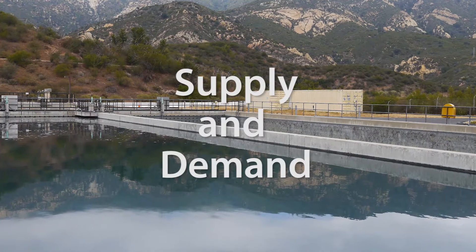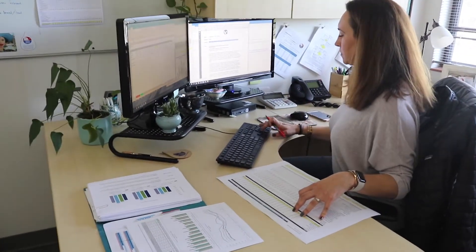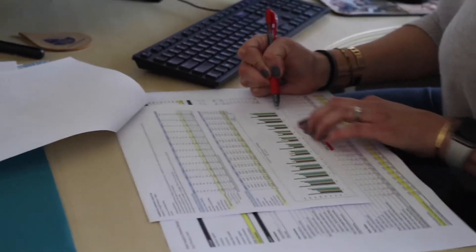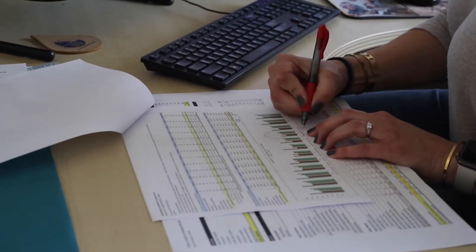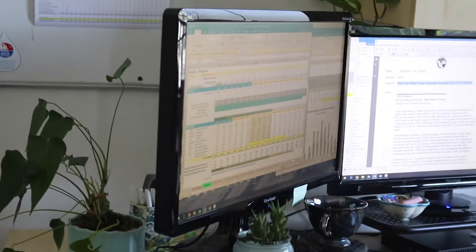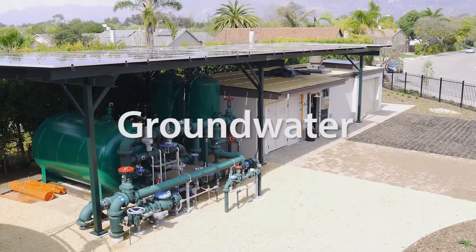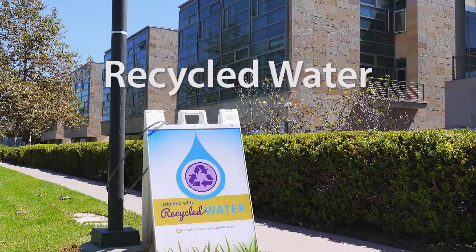First, the district looks at supply and demand. Up-to-date information on water production and usage and anticipated available supplies are calculated for a 12 and 24 month period for each of our sources. This includes surface water, groundwater, imported state water, and recycled water.